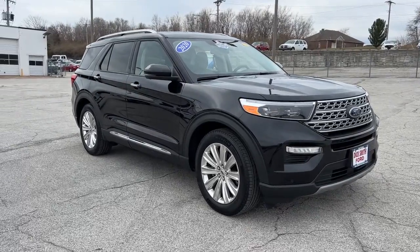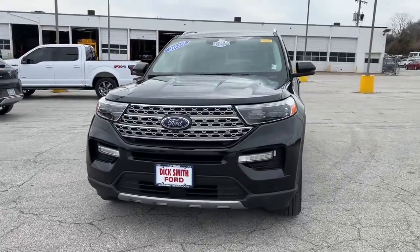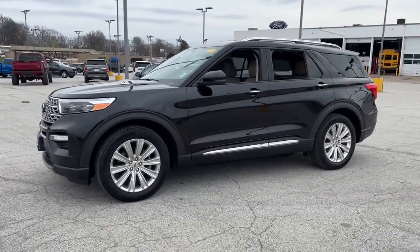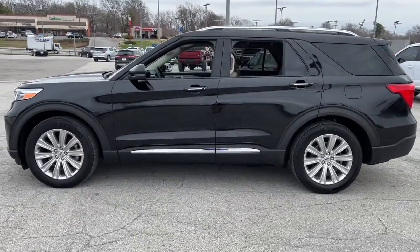Introducing the 2020 Ford Explorer. With less than 25,000 miles on the odometer, this vehicle stands out from the rest. Handsome and rugged, this Explorer delivers solid mid-size SUV versatility.